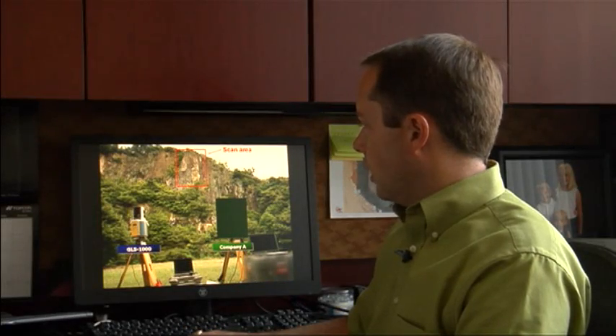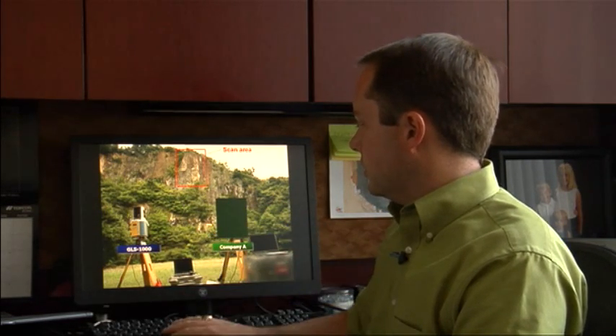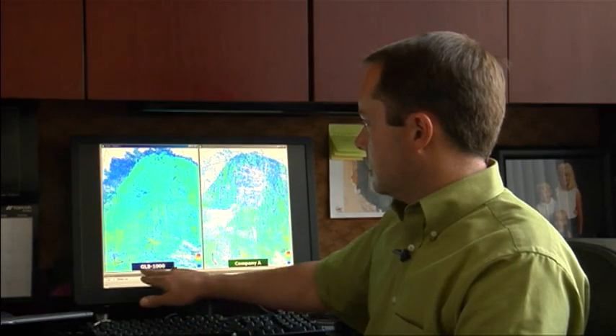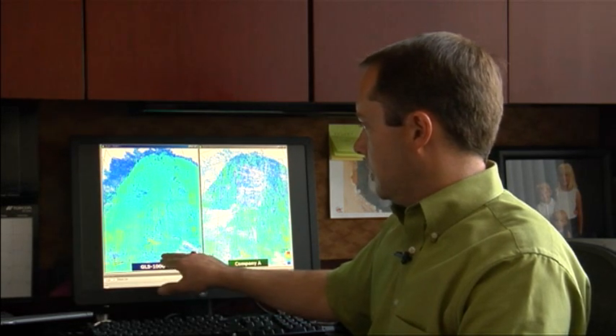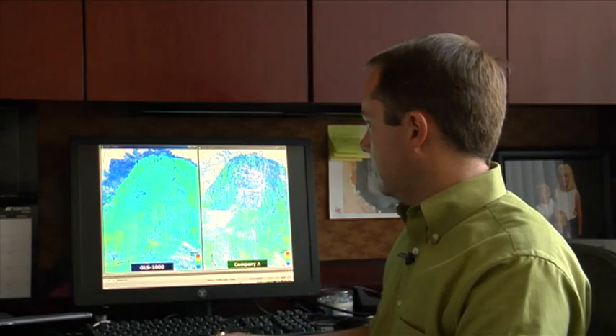The third scenario is a long-range scan. Looking at our scanner up to the cliff here, you can see in the results the GLS-1000 is able to get much more data return, much more resolution of the data set compared to Company A. All three scenarios show the benefit of precise scan technology.